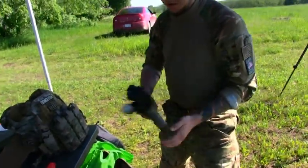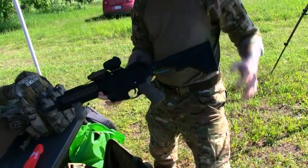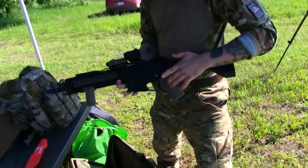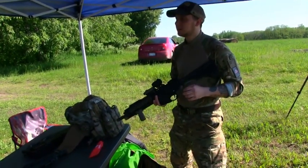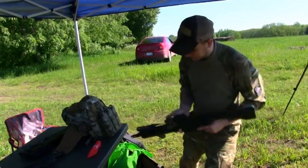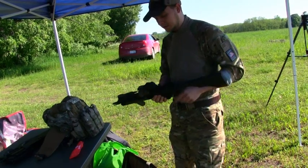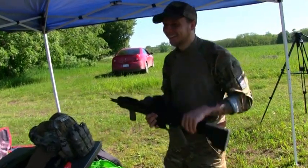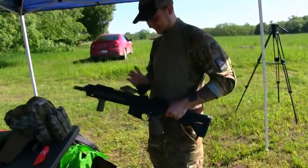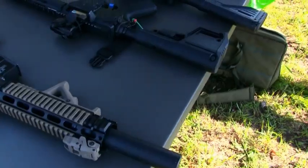So this is VFC's newest HK416 A5. Updated stock. I put the PTS EPG grip on there. G&P D-ball — it's got IR and visible laser. And I can't remember the name of this sight, but it's awesome. It's motion-sensing, so you don't have to mess with it at all — it turns on when you're moving.